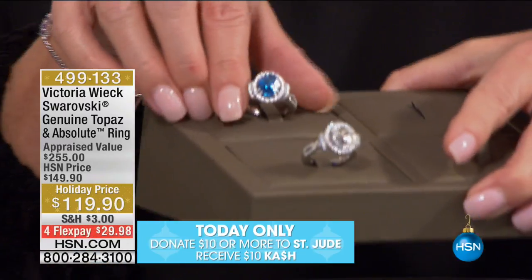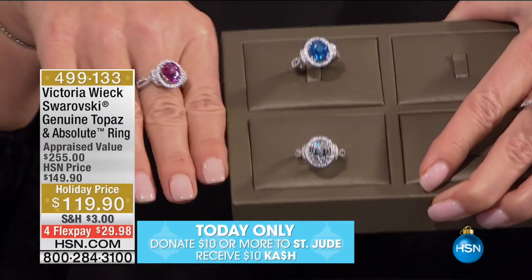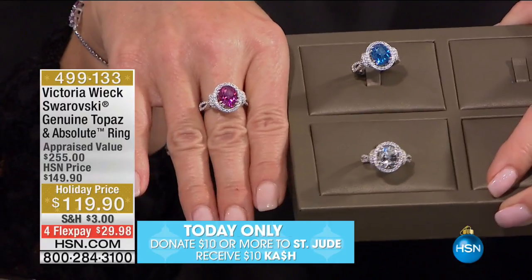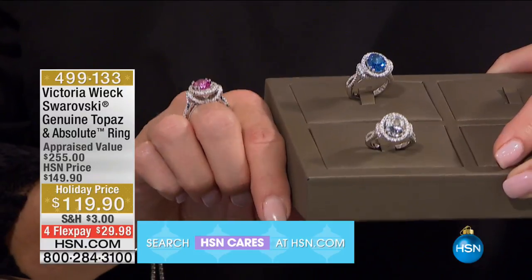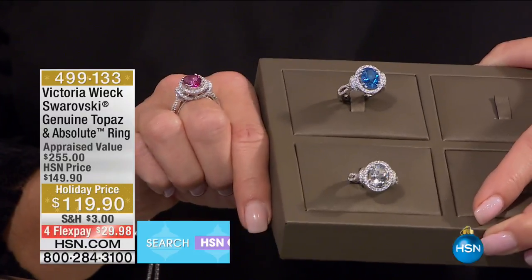You're going to choose the pink or the green. Right now I do have sizes 5 through 11. I'm going to bring up the other two colors — you have your blue and your all white. First time ever at this special holiday price of $119.90. And please — this is another great example. When we show an appraisal, as we're doing here at $255...